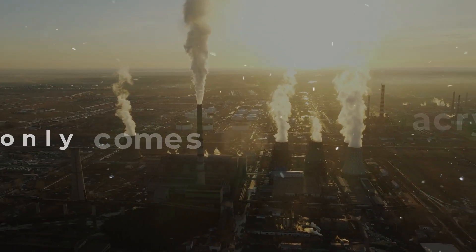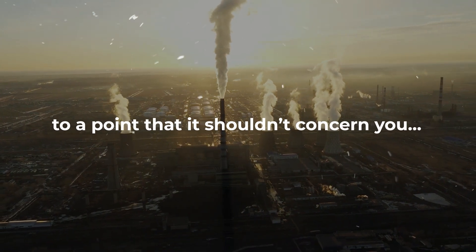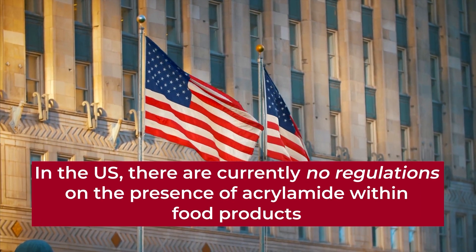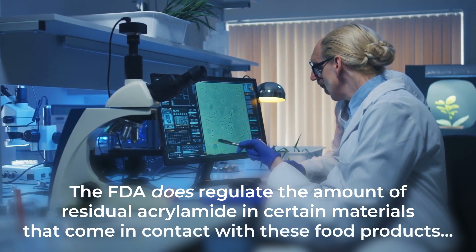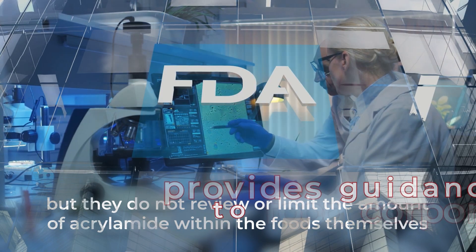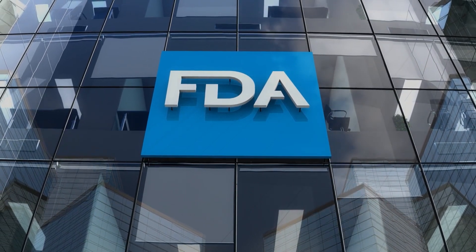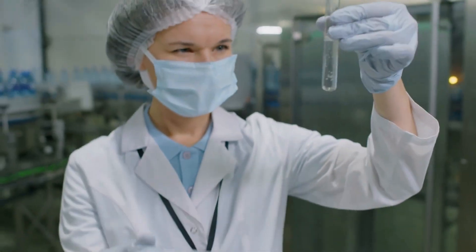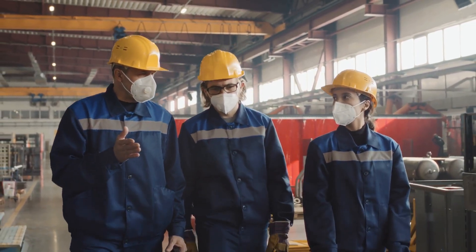While research shows that the most serious damage only occurs from exposure to extremely high levels of acrylamide, the simple fact is that in the US there are currently no regulations on the presence of acrylamide within food products. The FDA does regulate the amount of residual acrylamide in certain materials that come in contact with food products, but they do not review or limit the amount within the foods themselves. Instead, the FDA only provides guidance and suggestions to food corporations on how to reduce acrylamide in their products — but these are only recommendations. The EPA does regulate acrylamide in drinking water, and in workplace environments it is regulated by both the EPA and OSHA.